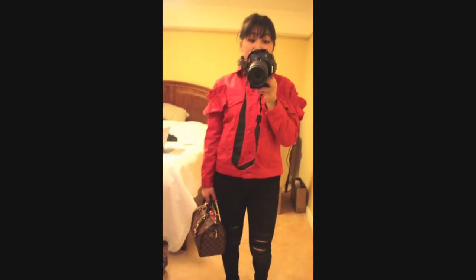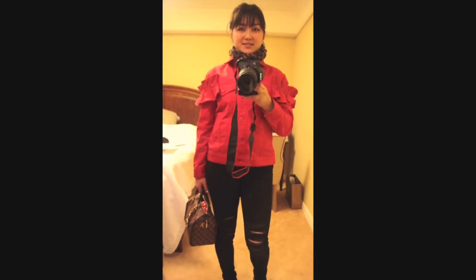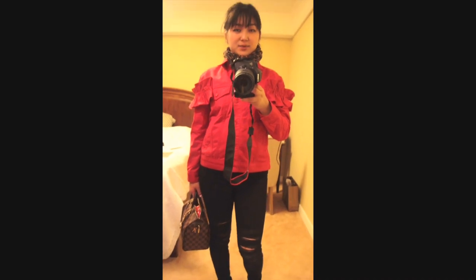And that's it for today's outfit of the day! I hope you guys liked it. See you around — bye, have a nice week!